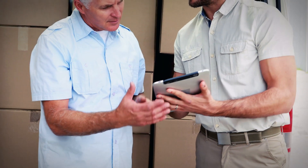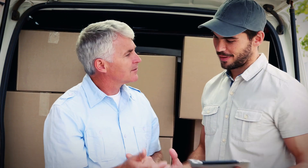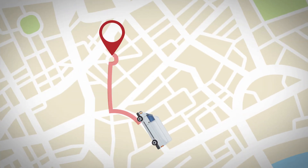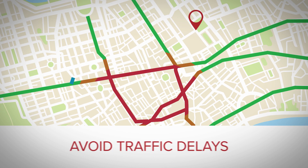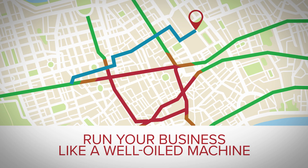Keep customers better informed, because an informed customer is a happy customer. Experiencing the power of locating your vehicles instantly, dispatching the closest vehicles to jobs to save time and gas, and delivering awesome customer service. Avoid traffic delays, improve route compliance, and run your business like a well-oiled machine.